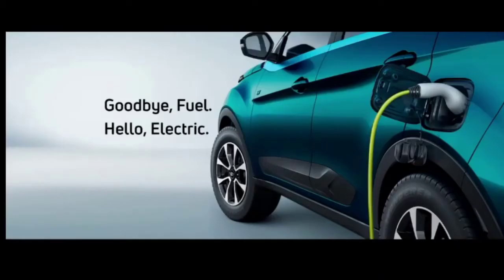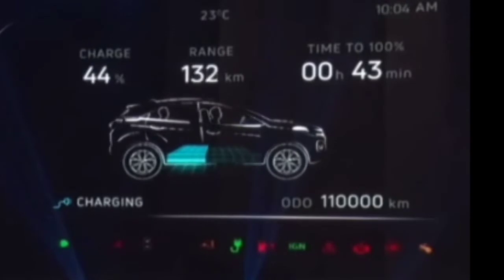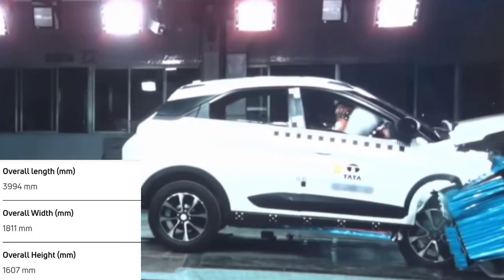The car comes with a 15-amp charging point, which means you can charge it from your home or office, so charging is not an issue. Now let's talk about the exterior.